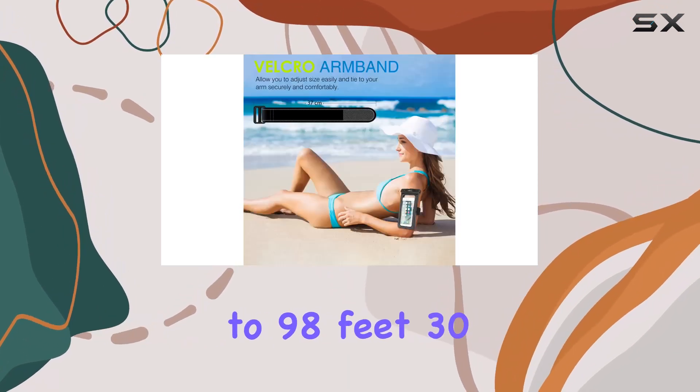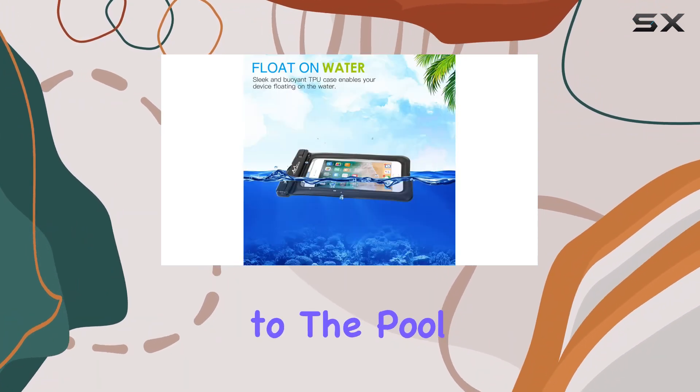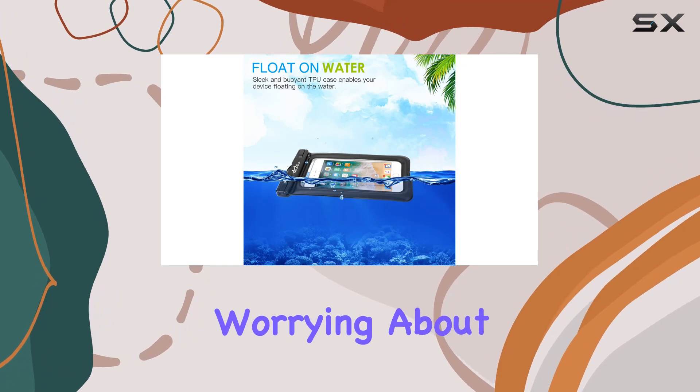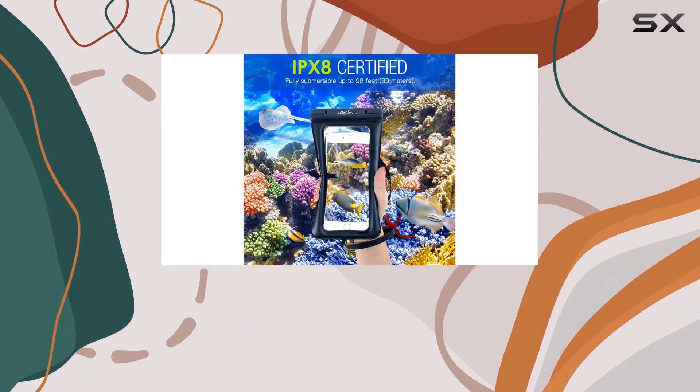Now let's talk about the IPX8 certification. This case provides superior water-resistant protection up to 98 feet (30 meters). That means you can confidently take your device to the pool, the ocean, or even in snow without worrying about any damage.